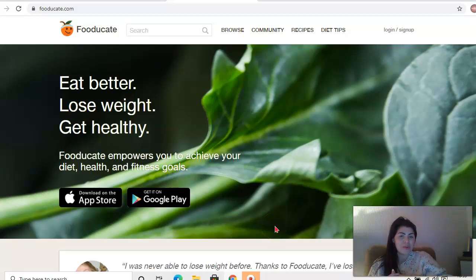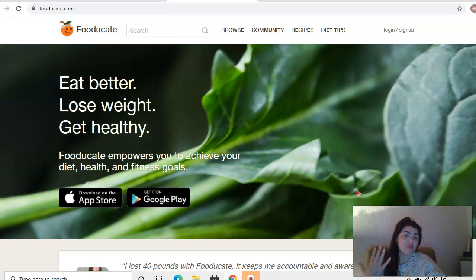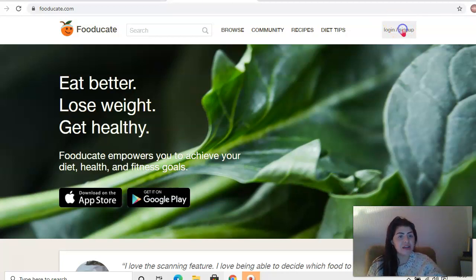Hi guys, you're with me, Taro Media here from PlantSumo, and in this video I'm going to show you how to use foodticket.com. So we're going to sign up - you can use this app for free. You can get it on Android, on iPhone, or on Google Play. It's a really straightforward app to use, you can use it just online how I'm showing you now through this screen share, and it is really simple and effective to use and there are many great features to it.